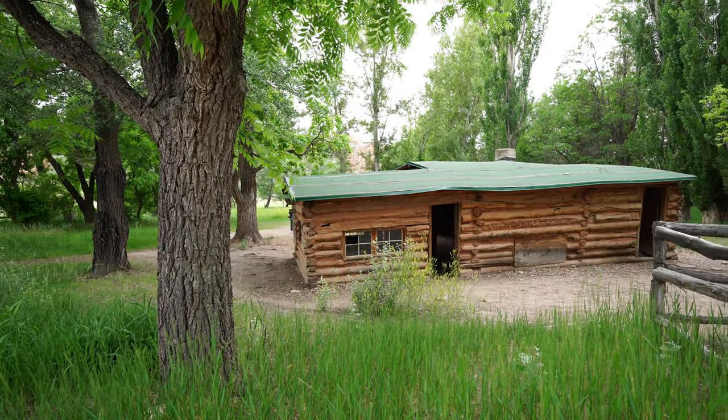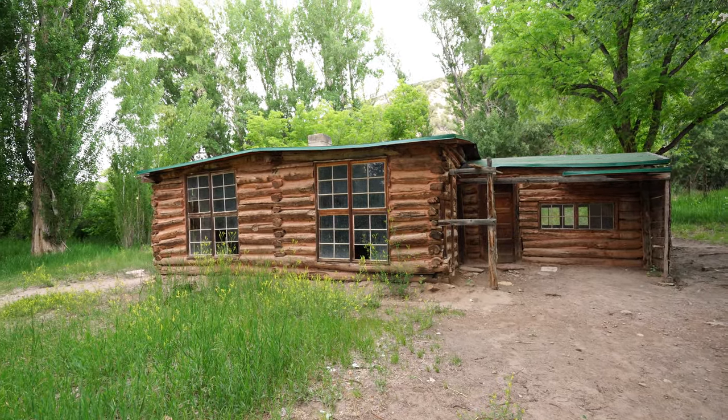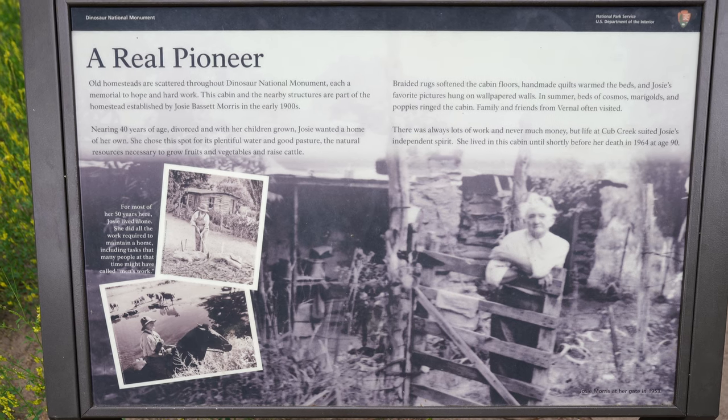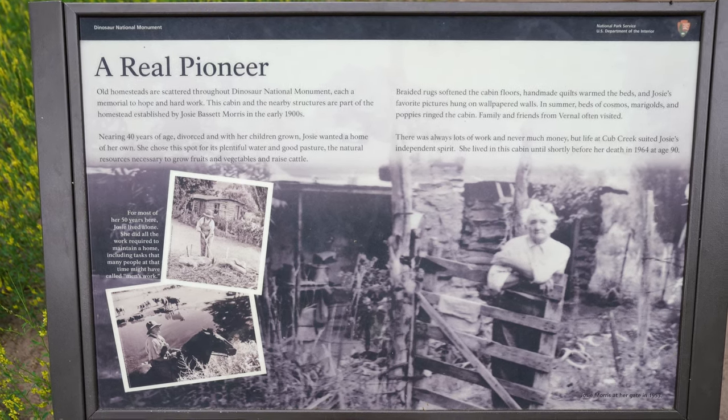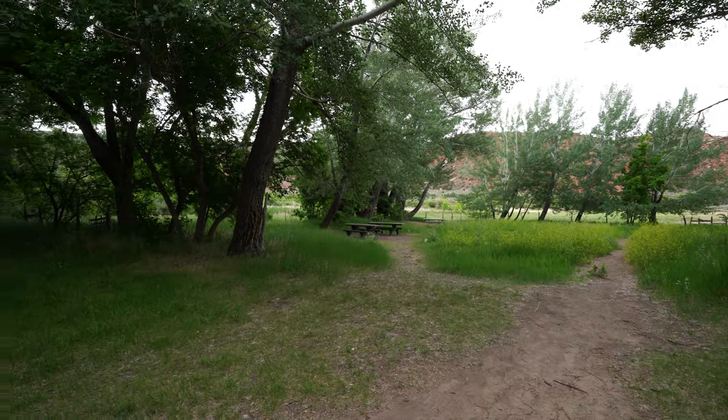Josie Bennett Morris lived here from the age of 40 until her death at 90. This is way off-grid — no electricity, no plumbing. She literally lived off the land in this home. At the time she moved out here she was divorced and her children were grown. She did have family in the area that would come and visit, but she irrigated the land, grew her own vegetables and food, had her own animals, and that's how she lived. So you talk about people today who want to get off-grid — it's nothing new. She was doing this back in 1914 when she moved out here, and she lived here for 50 years until 1964. So if you think boondocking is rough, try this.